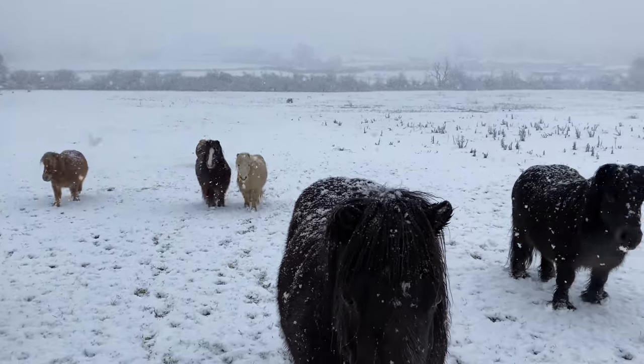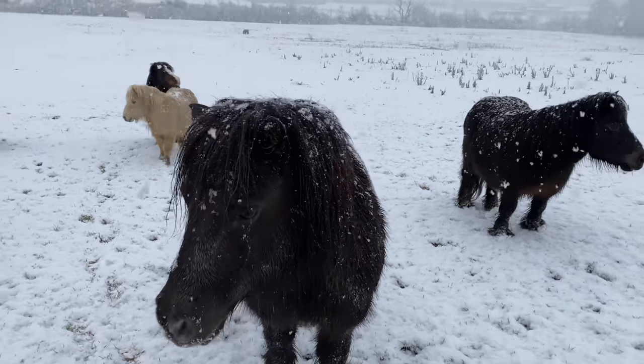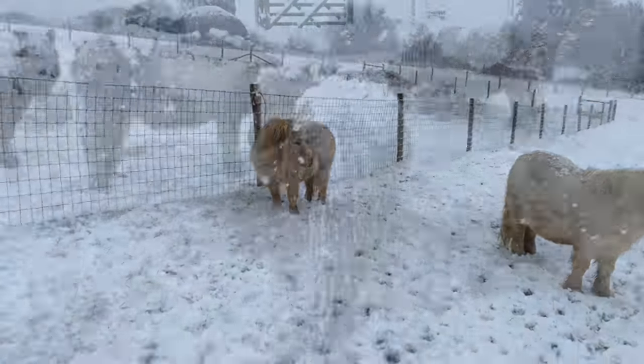Hi guys, how are you doing? I've got you some hay. Here we are.